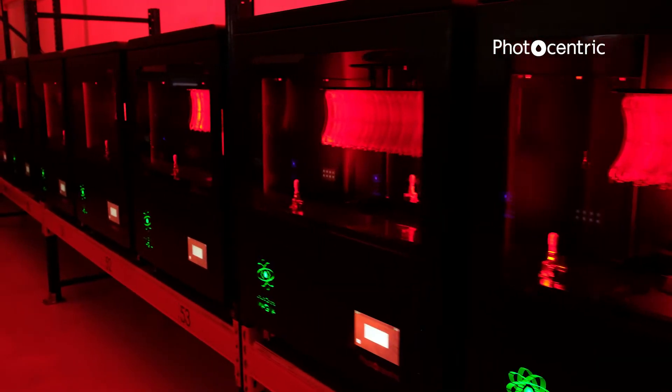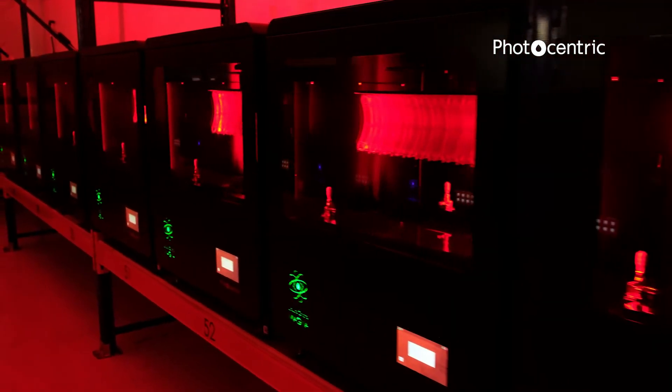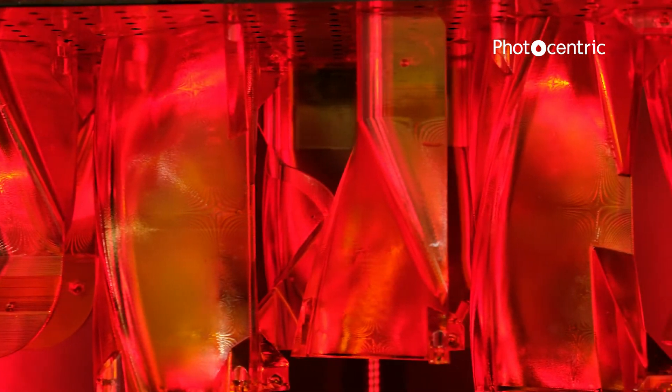Whilst we managed to reduce the time to manufacture of the parts, we also managed to reduce the cost. The tooling costs for injection moulding are astronomical — tens of thousands. With the LC Magna you can produce that with a significantly lower upfront cost. 3D printing enables you to have freedom of geometry, so you can produce just about any part you like in any shape, any format, and any material. That allows you to produce parts that weren't previously achievable by injection moulding — parts that can't come out of a tool in many cases — so it gives the designer much more freedom.